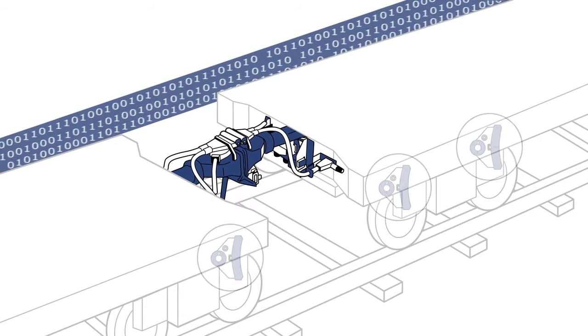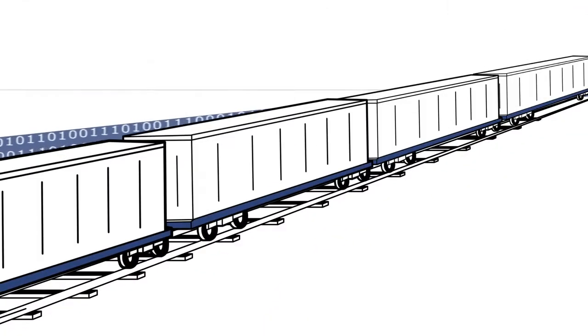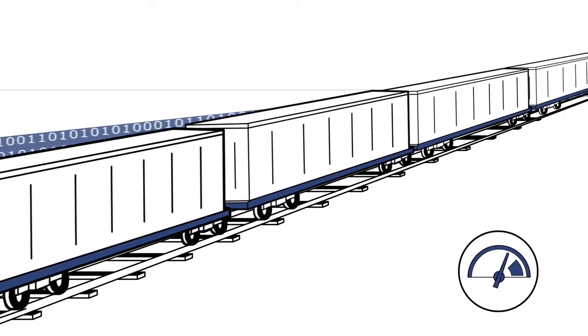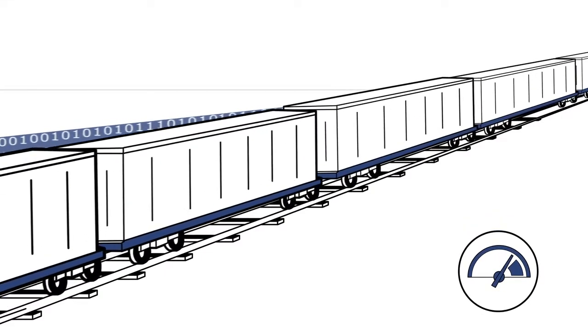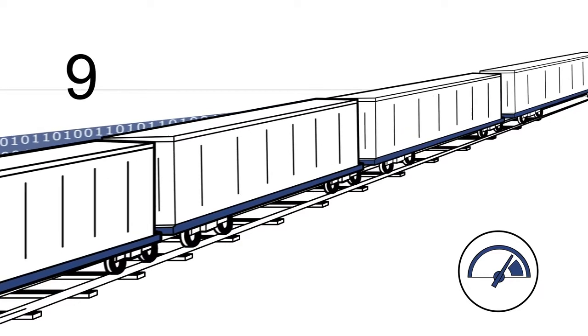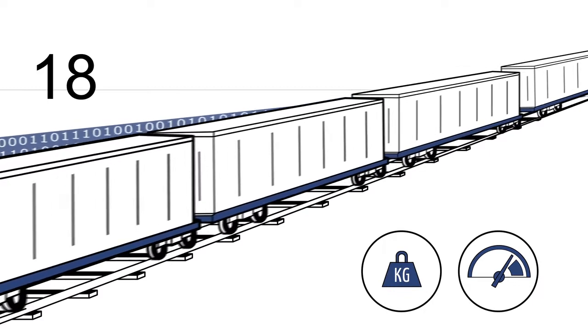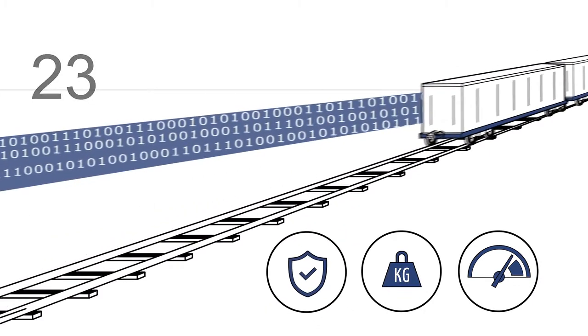As a data bridge, it enables the targeted braking of each individual car and thus increases the system speed. The design of the coupler and intelligent add-ons, together with modern train protection systems, help to ensure that heavy and long train formations can travel safely and fast.